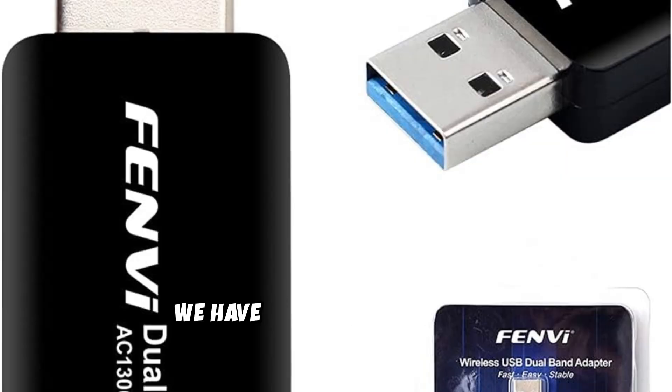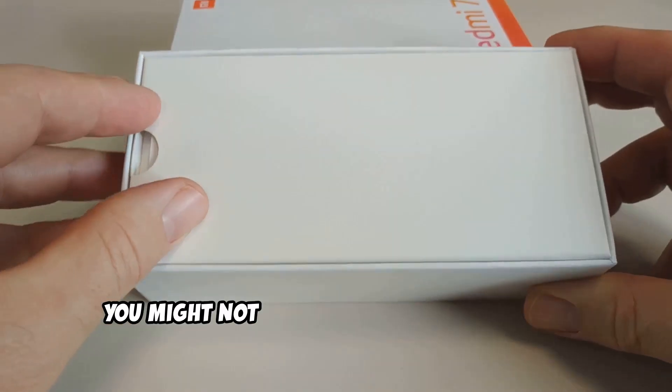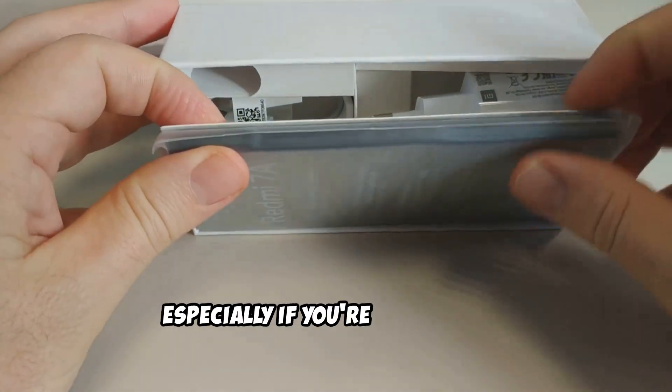Last but not least, we have a bit of a sleeper hit — an adapter that often flies under the radar but packs a serious punch for its price: the Fenvi AC-1300 USB adapter. You might not have heard of Fenvi before, and that's okay, but trust me, this adapter deserves a spot on your list, especially if you're on a budget.